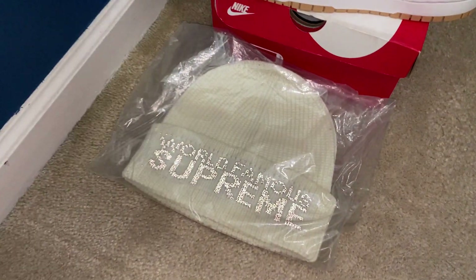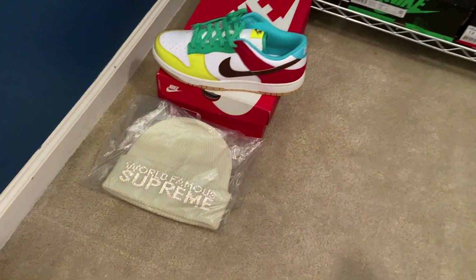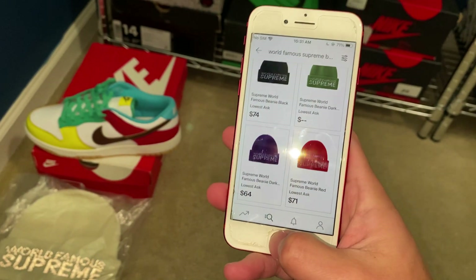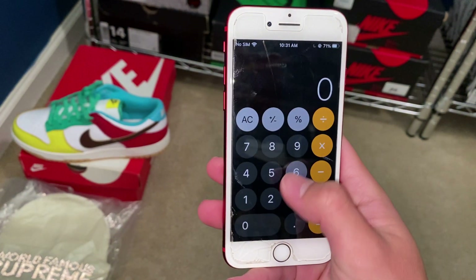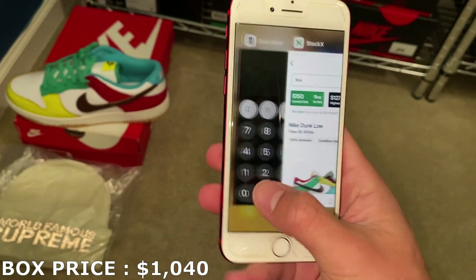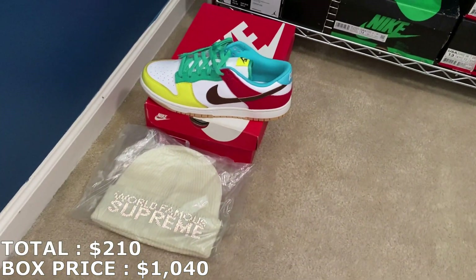For some reason I can't find this colorway on StockX — they have four different colors, just not that one. All of them are around $60 to $70. It's just a beanie; I don't think I could get too much for it, so I'm going to mark it at $60. And then those Dunks in size 10 are going for $150 right now, so that puts my total to $210.